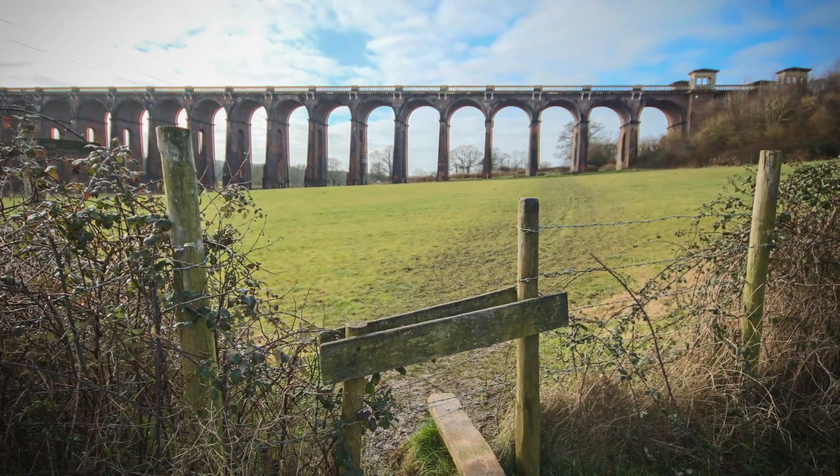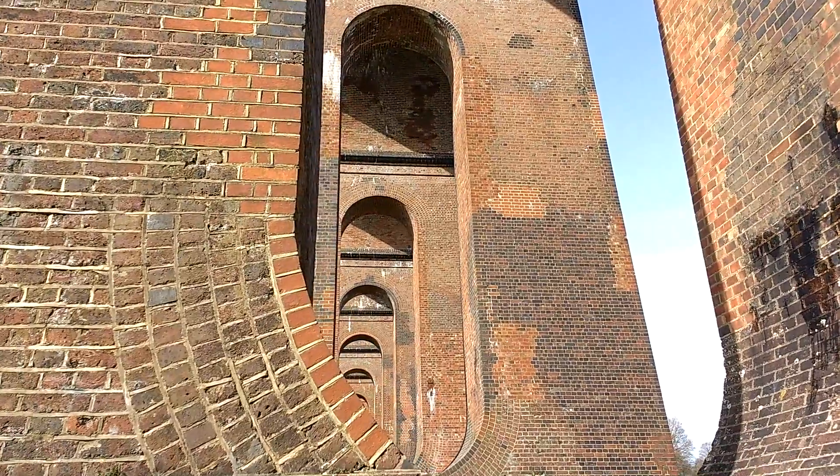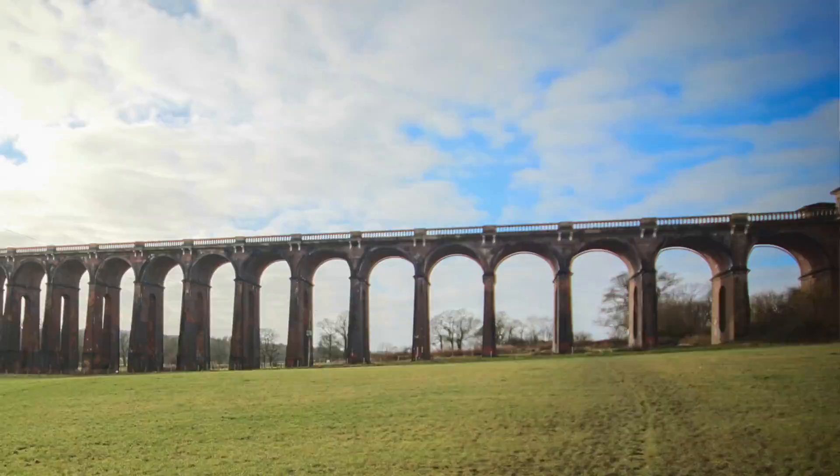The viaduct has 37 arches and they're about 30 foot wide each. It's 1,500 feet long — that's about 450 metres. 110 trains a day seem to pass along this track.